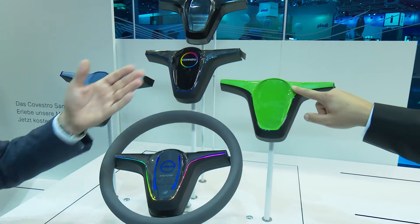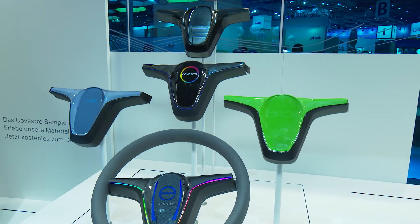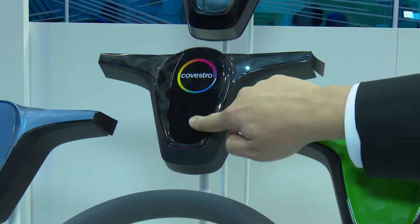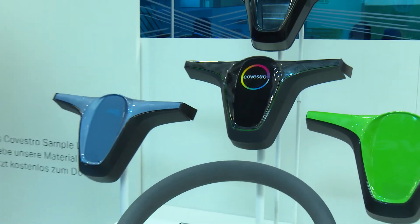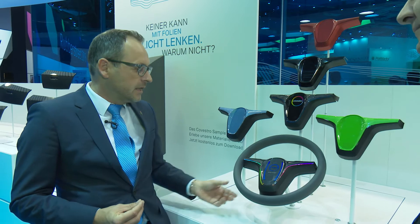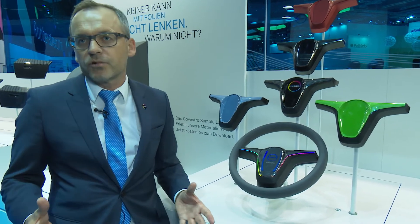Furthermore, we can integrate a highly decorated film, as shown here with a black Covestro logo. And we are now for the first time able to integrate a highly functional polycarbonate film that incorporates LEDs and capacitive switches to make everything possible in a steering wheel, in one production step.